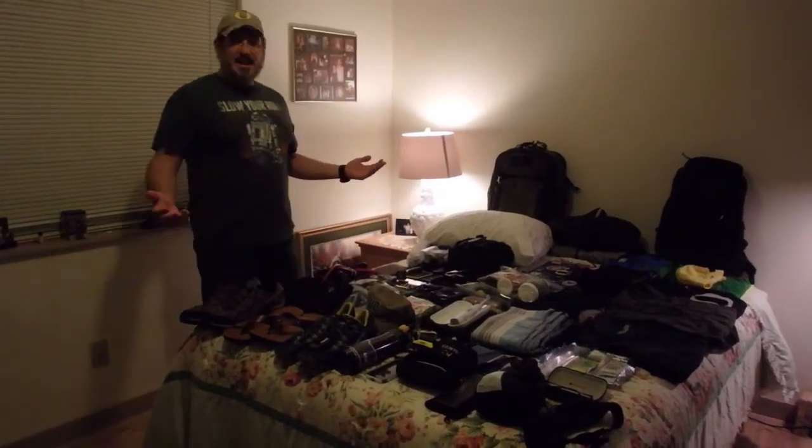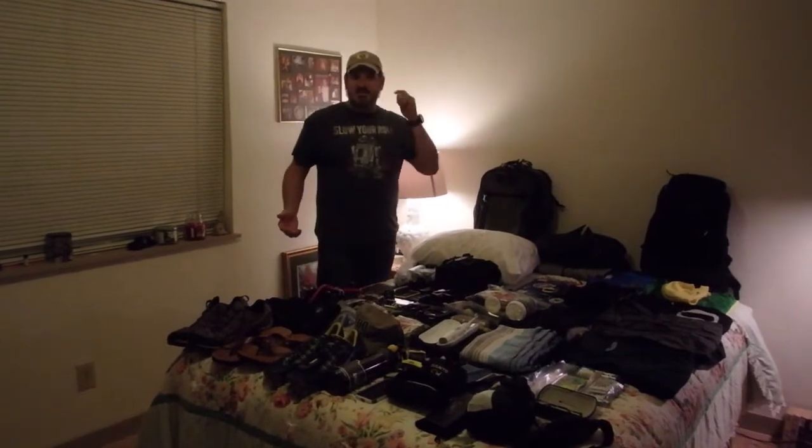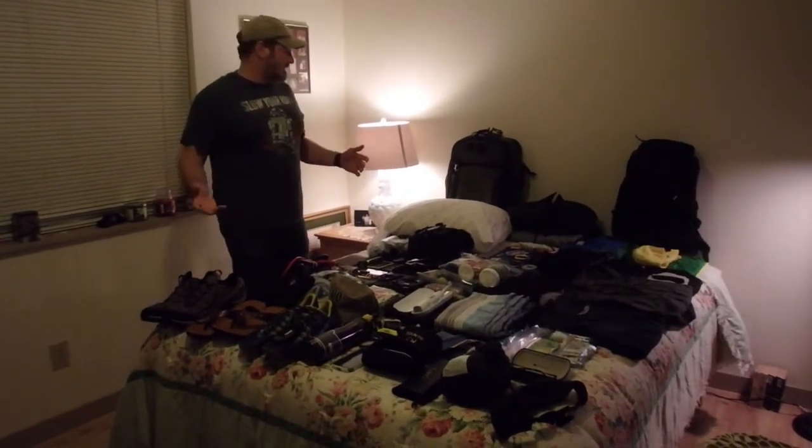We are packing up for our grand adventure to Australia, Southeast Asia, and New Zealand. This is everything that I'm taking for our minimum seven to eight months.